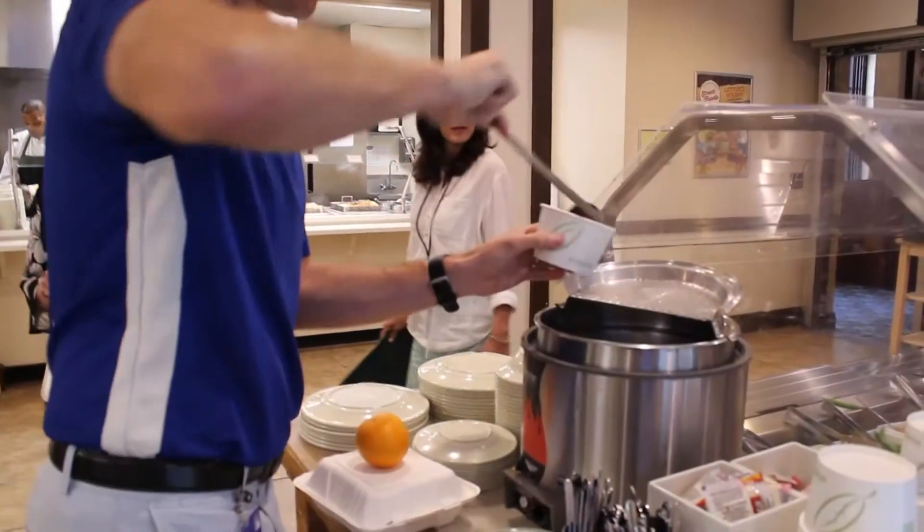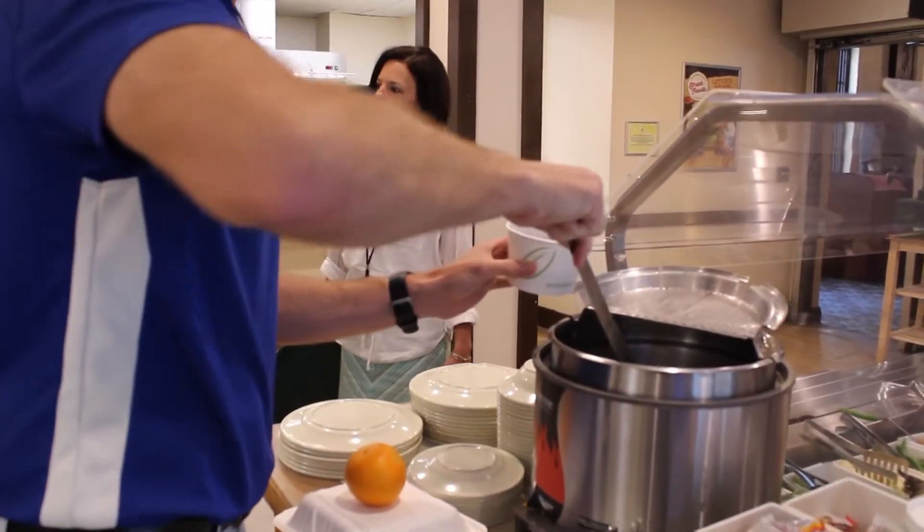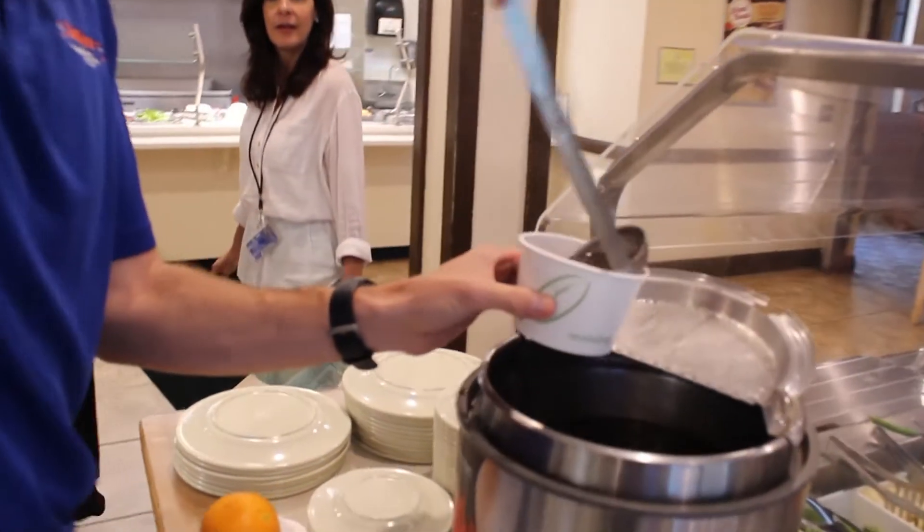Obviously if you get an egg roll we're not going to be able to make thousands of those, but things like meatballs, meatloaf, all of our entrees and all of our soups we make from scratch. What that allows us to do is make the food more nutritious, reduce sodium levels, and control allergies. That's why over the course of being here, a lot of our entrees are now gluten-free.